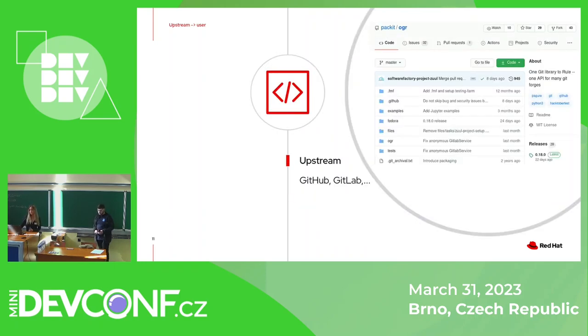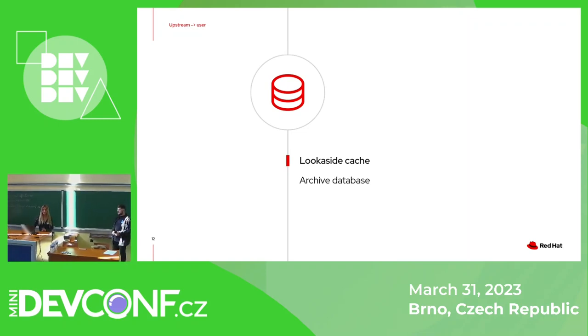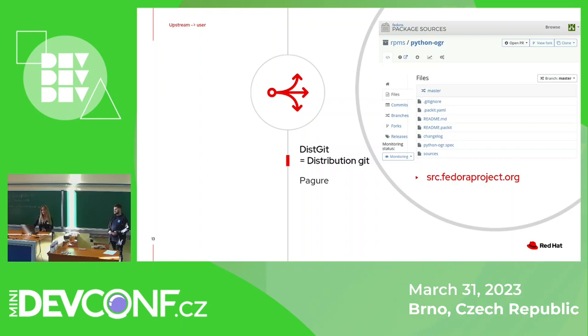In upstream, the trigger is some release — for example, a GitHub release. When a release happens, a source archive is created. This archive first needs to be uploaded to the so-called lookaside cache, which is basically a database of archives. Then we have distribution git, where for each Fedora package there is a repository containing multiple Fedora packaging related files. Most importantly, there is a spec file, which contains information about the package and instructions on how to build it.